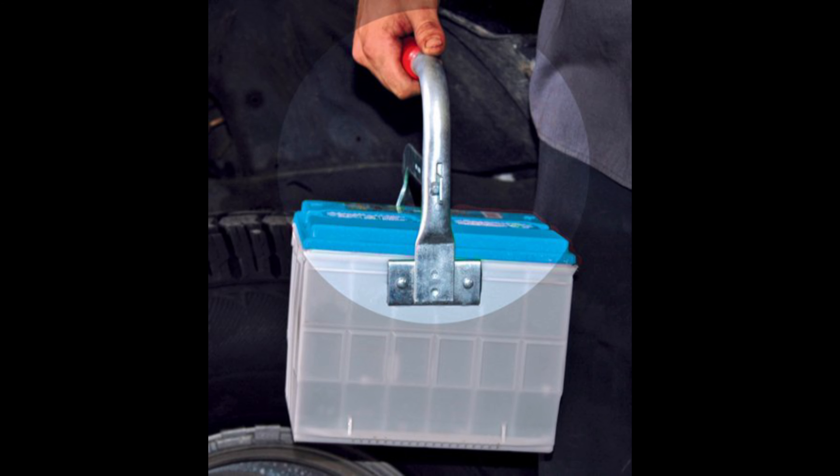I also really like this tool when I'm returning batteries back to the parts store. Instead of carrying them with two hands, I can just latch this thing on, grab it, and walk easily through the store, put it on the counter, get my core charge back, and get out of here.